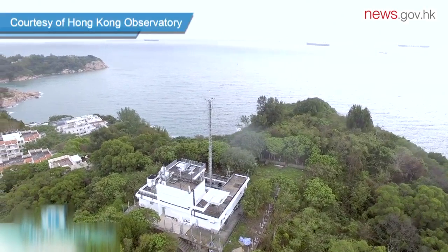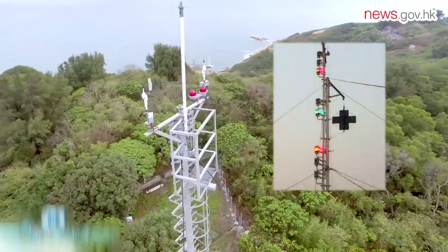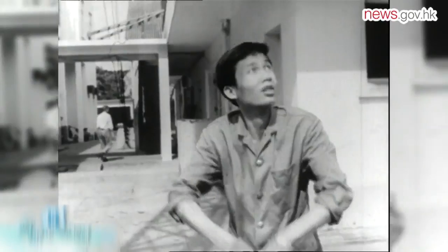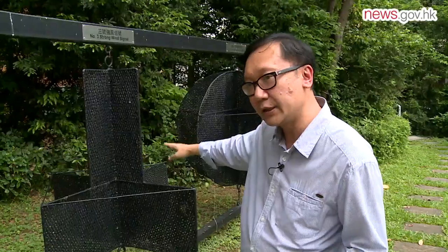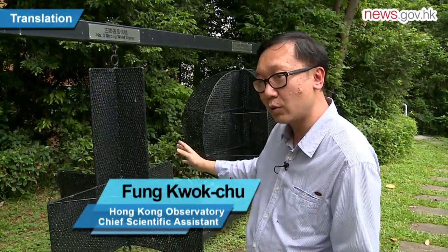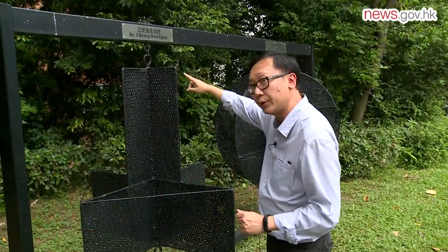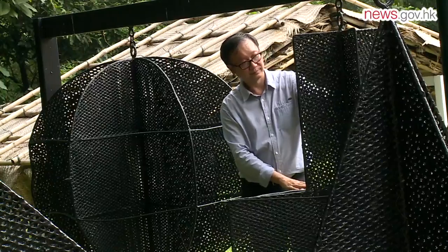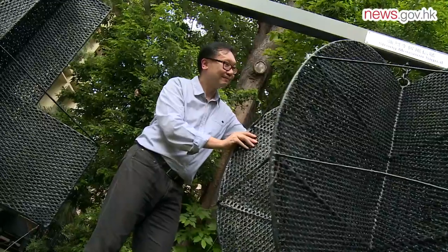In the past, typhoon signals had to be physically hoisted to warn the public of approaching tropical cyclones. Weighing 25 kilograms, the metal warning signs were hoisted by hand, and later electrically, on masts at the observatory signal stations, which could be a tough task. We used the same T-sign for typhoon signal number 1 and 3. When we changed the signal from 1 to 3, we had to unlock the rope, turn the T-sign upside down and hoist it up again — it took over 10 minutes to do. It could be quite harsh doing it in bad weather, with heavy downpours and strong winds. Our officers often got drenched during the job.